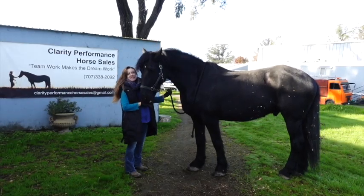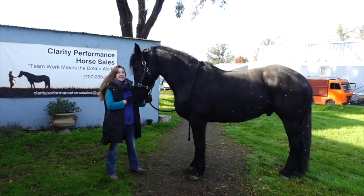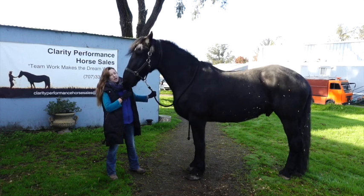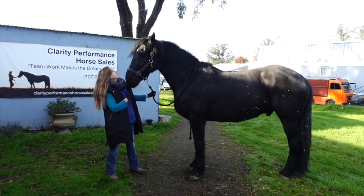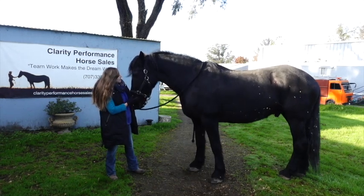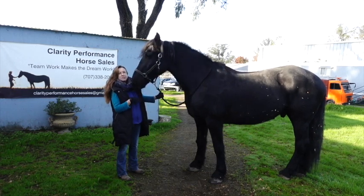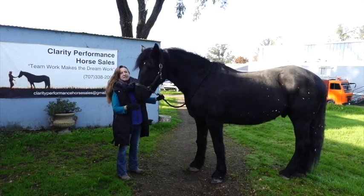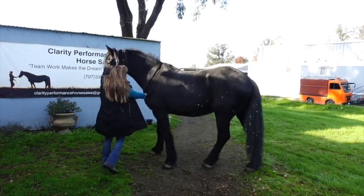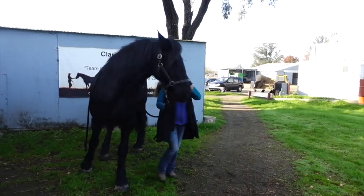This is Zeus. Zeus arrived yesterday, right off the rig. Our wonderful shipper Gail brought him to us, and he is our new sale horse prospect, so he'll be in training and for sale in about a month. It's the middle of December, so he'll be for sale at some point in January.